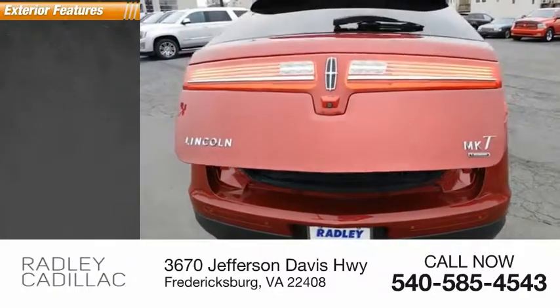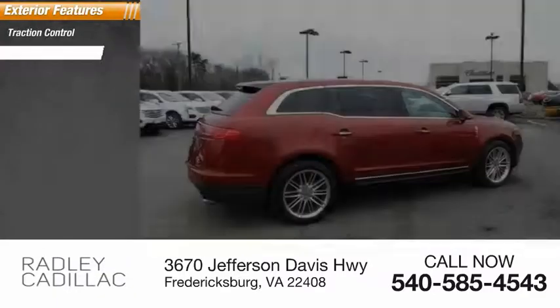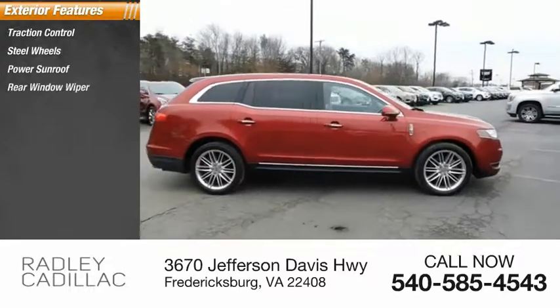Here are some of this vehicle's great options: traction control, steel wheels, power sunroof, rear window wiper.